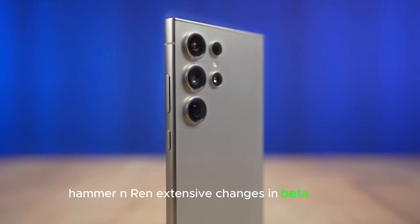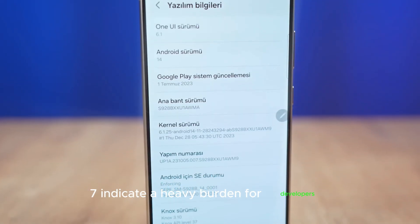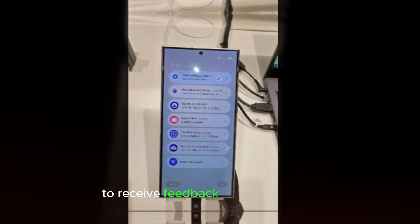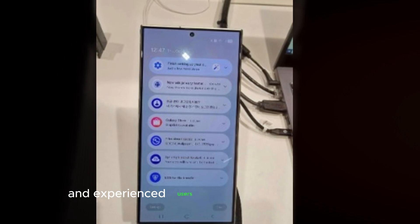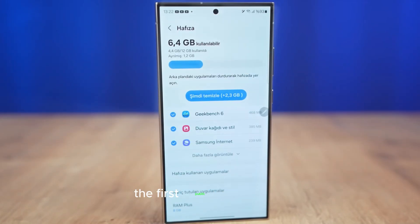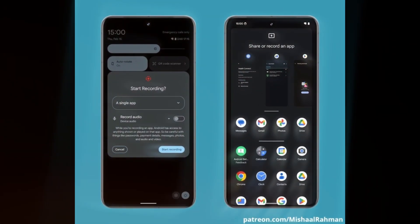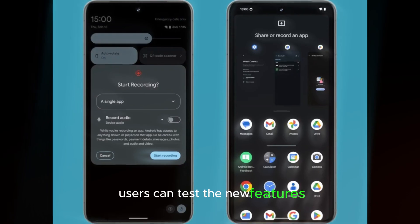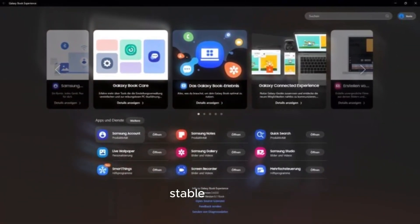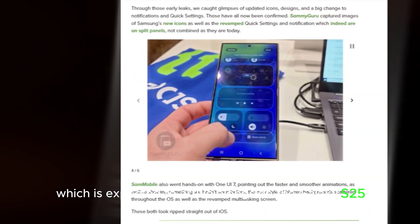The extensive changes in One UI 7 indicate a heavy burden for developers. Beta testing is vital for Samsung to receive feedback from developers and experienced users to perfect the experience before the stable version is released. The first public beta of One UI 7 is expected as early as next week. Users can test the new features and provide valuable input to Samsung, helping to iron out any flaws before the final stable release, which is expected to arrive alongside the Galaxy S25 in 2025.